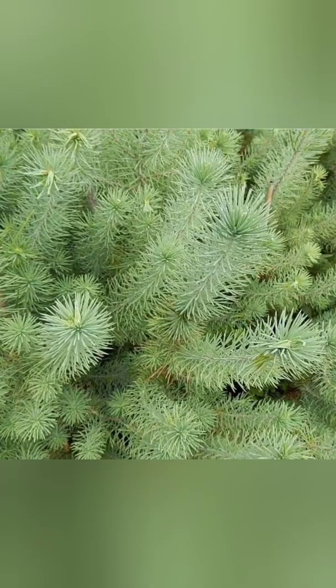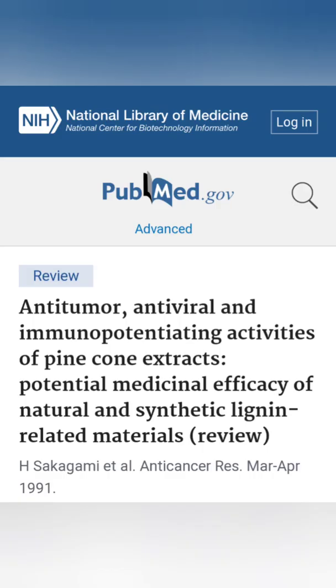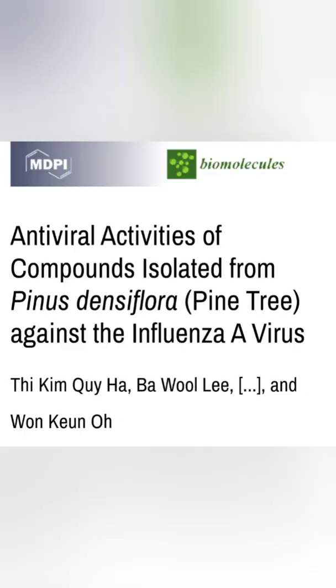Number three: pine. Pine has a compound called shikimic acid, which works so well it's the inspiration for the drug Tamiflu. Pretty neat, huh?